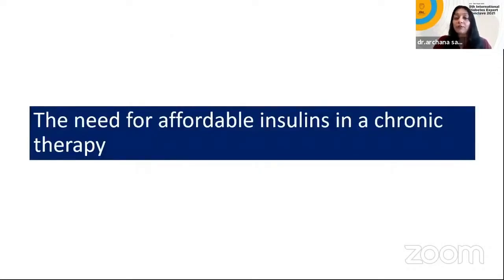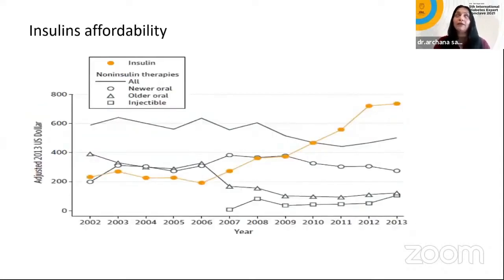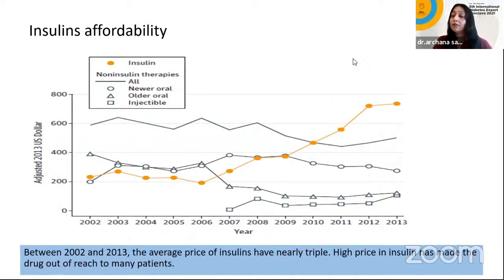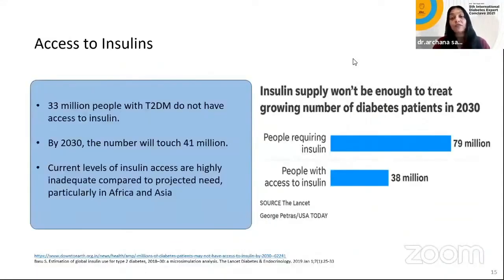We want to initiate patients on basal insulins like glargine, but they are very expensive. Between 2000 and 2013, the average price tripled — better and more modified insulins, but price increases mean they are out of reach for most people. 33 million people do not have access to insulin, and it is projected that by 2030 it will be 41 million. Especially in Asia and Africa, people who need insulin do not have access, and production may not keep up — so is biosimilar the future?